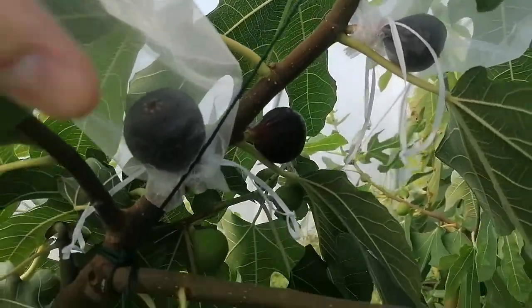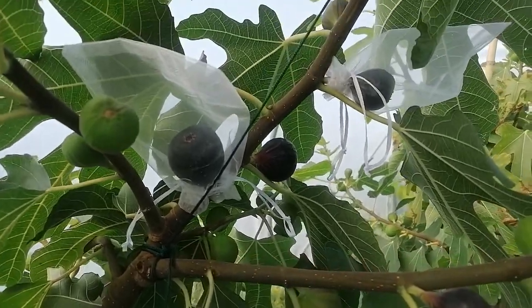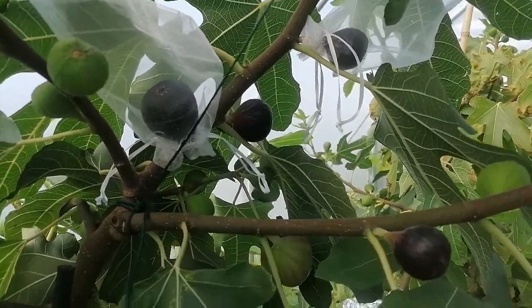Hi guys. I was asked recently what varieties do I recommend for growing in Ireland, and this is certainly the one I'd recommend the most. This is Rondeau Bordeaux.